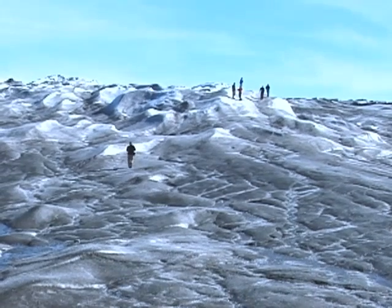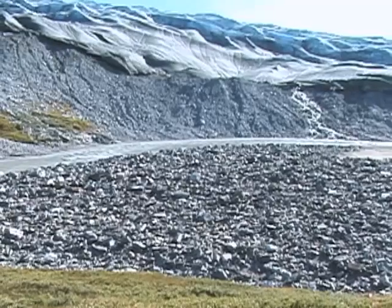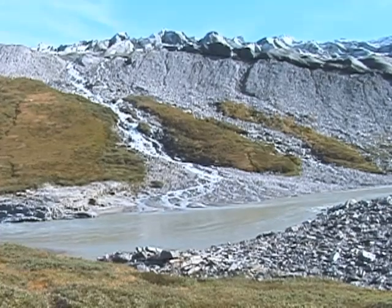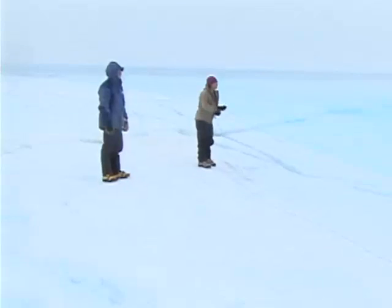Researchers used GPS devices to track how fast the ice moves as a large lake drained. Writing in the journal Science, they linked the amount of lake drainage to some ice movement, but it didn't account for all the speed-up. What they've shown is that glaciers have doubled their speed, but it's not because of this surface melt lubrication effect.